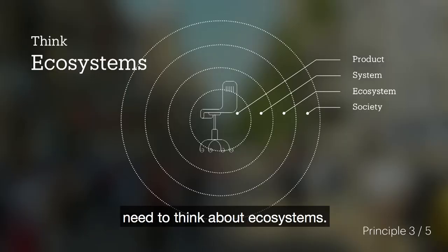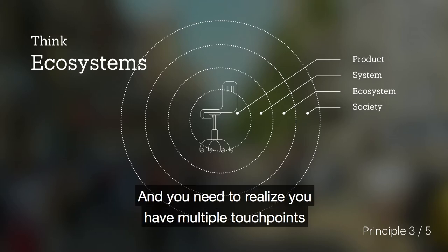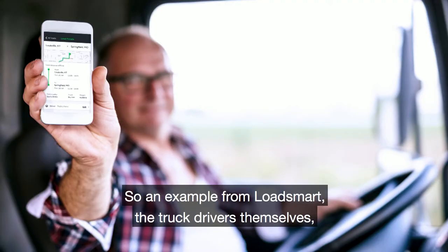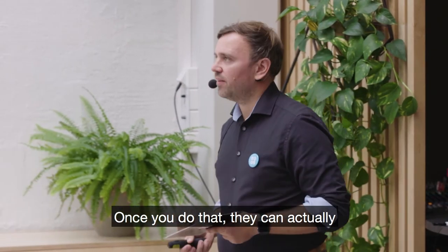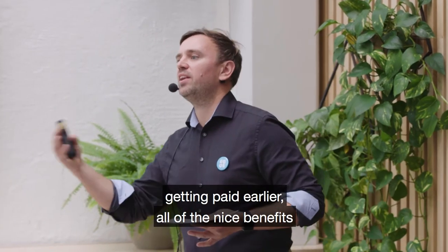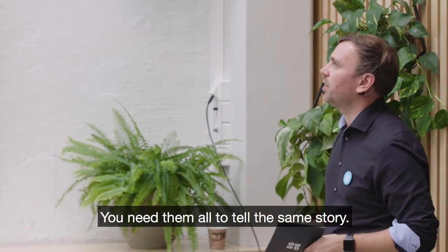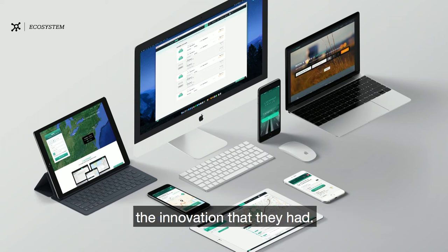Principle number three is that you need to think about ecosystems. Things are complex, and everything is connected. You have multiple touch points with your users — you need to find them, identify them, and tailor them to provide value. For LoadSmart, truck drivers are on the road — that's their primary touch point, and you need to design for that. Through that touch point, they can access all the other values: empowerment to control their work-life balance, getting paid earlier, all the benefits LoadSmart can offer. If you have an ecosystem with lots of touch points, you need to design coherently across them. They all need to tell the same story. These were the kinds of things we helped LoadSmart do to release the tech innovation they had.